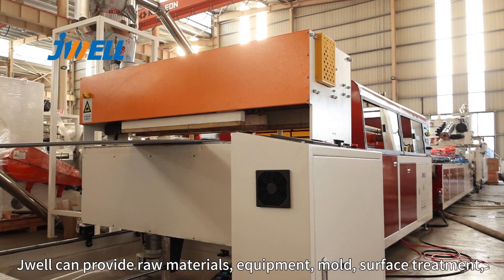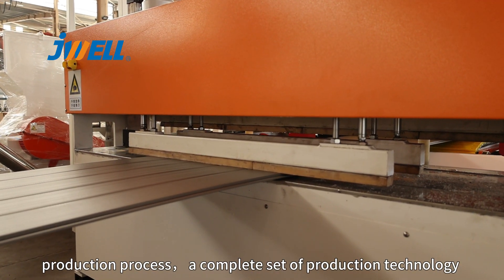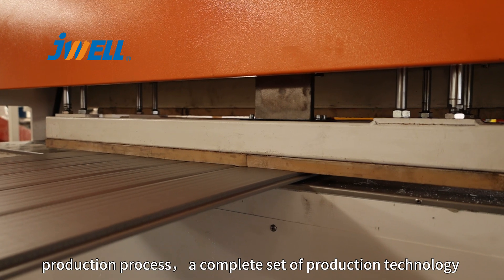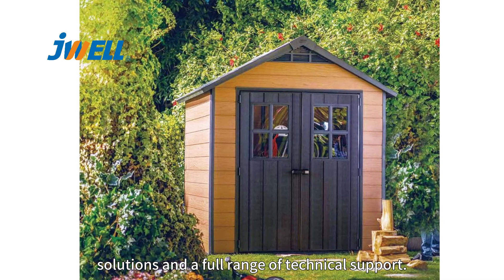J.W.L. can provide raw materials, equipment, mold, surface treatment, production process — a complete set of production technology solutions and a full range of technical support.